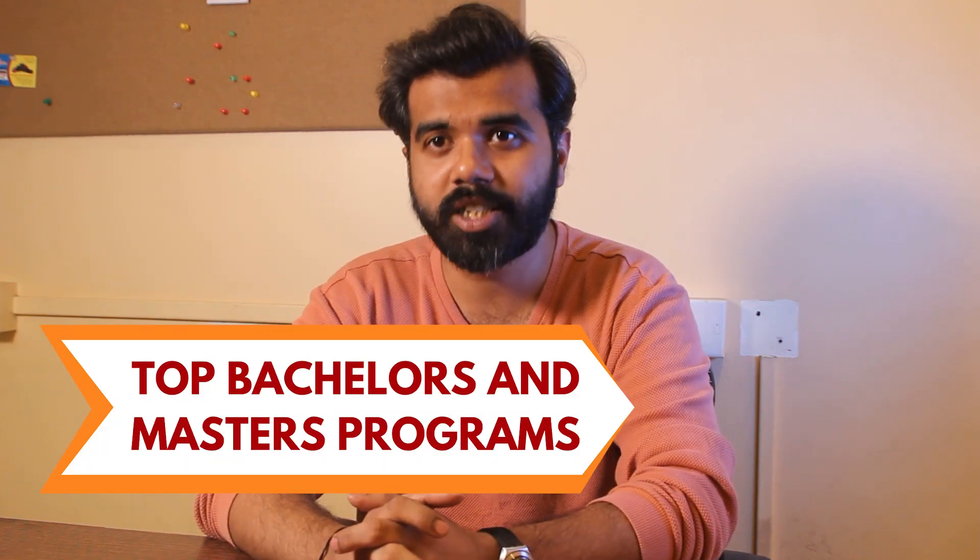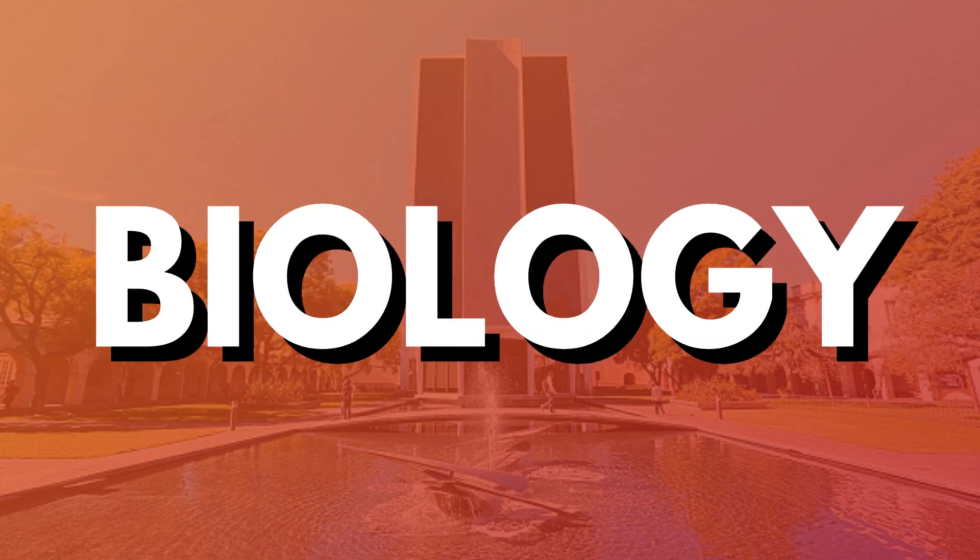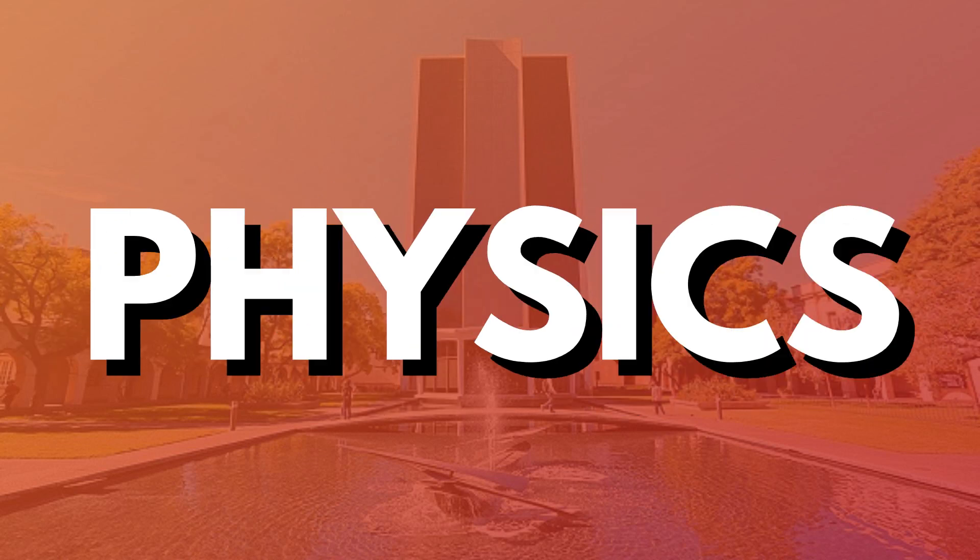Talking about the top bachelor's and master's programs, this university offers Mathematics, Chemistry, Biology, Computer Science, Physics, and Earth Science.